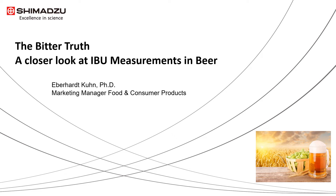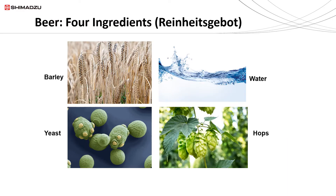Hello, my name is Eberhard Kuhn. I am the marketing manager for food and consumer products at Shimadzu Scientific Instruments, and the title of my talk is 'The Bitter Truth: A Closer Look at IBU Measurements in Beer.'